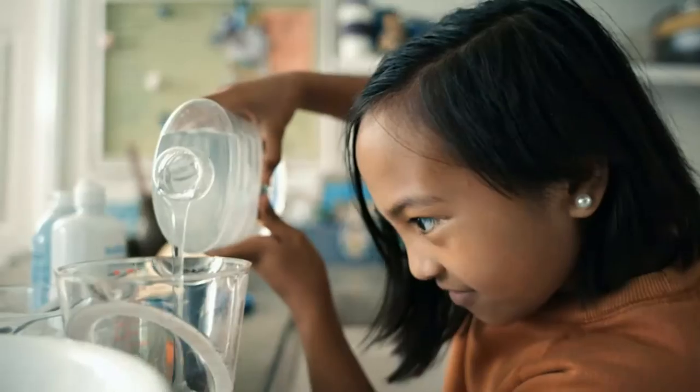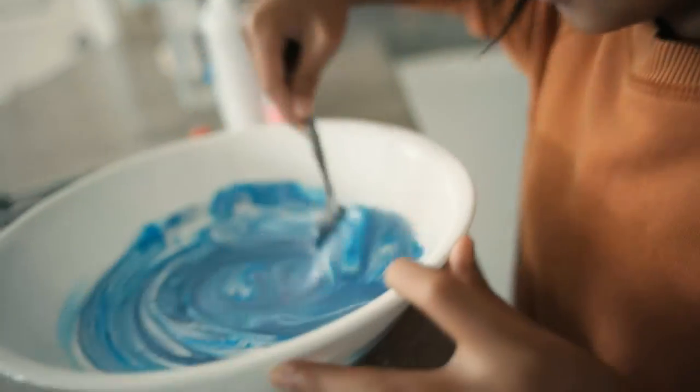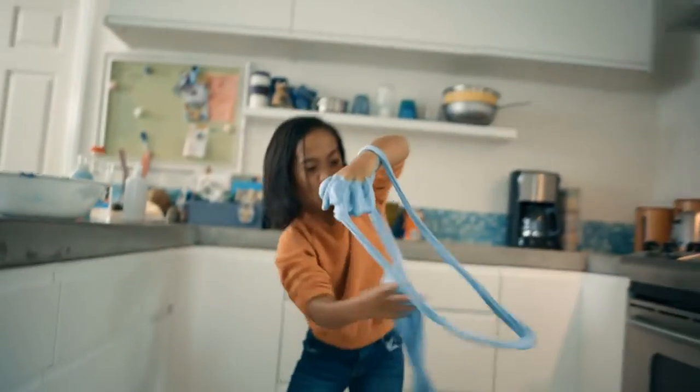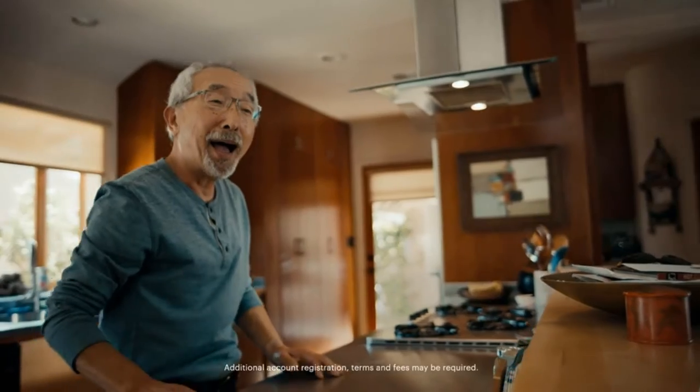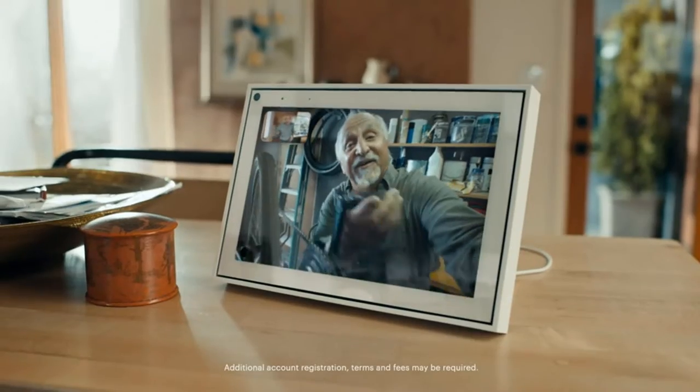Call anyone, anywhere. Use Messenger, WhatsApp, Zoom and more to connect with friends and family, even if they don't have a Portal. Designed for the home — with a sleek picture frame design, quick setup and intuitive voice and touchscreen controls, Portal fits easily and seamlessly into your home.